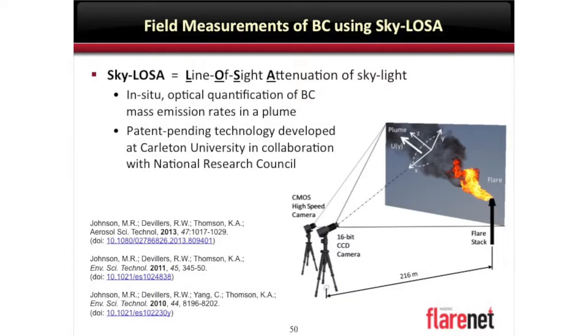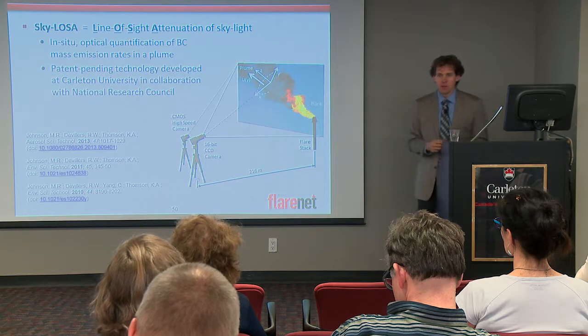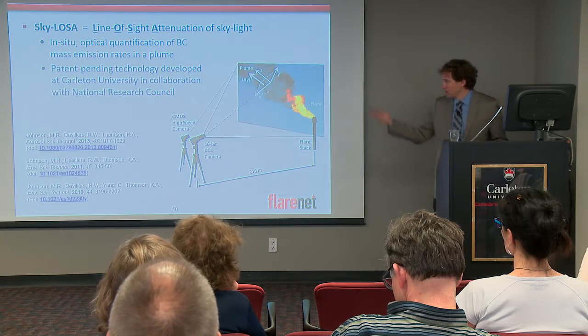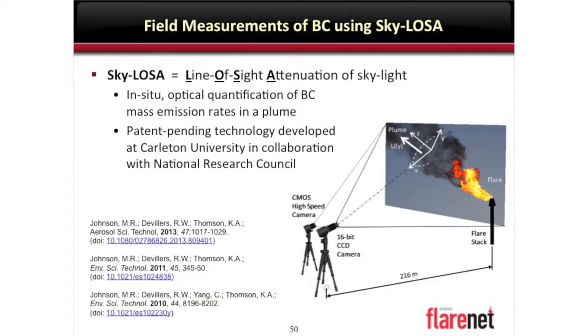So what is this? It's SKYLOSA — an acronym for Line of Sight Attenuation of Skylight. What this means is we can go in the field now and measure what are the emission rates in this black plume quantitatively — in, say, grams per second with some kind of uncertainty. This is a patent-pending technology developed at Carleton University in collaboration with the National Research Council, with strong support from Natural Resources Canada. The World Bank has helped us do some of the first demonstrations outside the country.